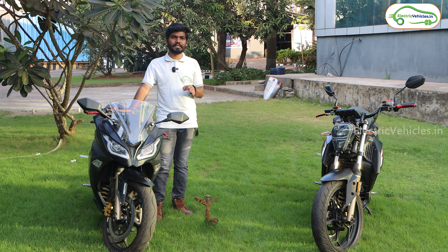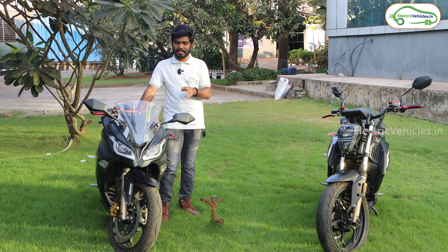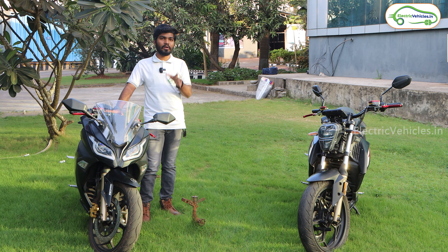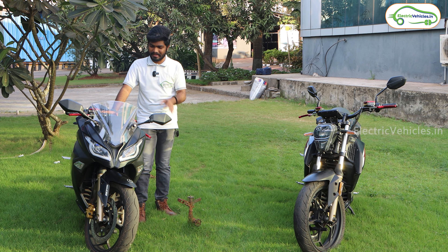Kabira launched the first series of this KM electric bikes in 2021. So after 3 years, they have done some improvements and changes in both these electric bikes, and they are launching the Mark II series of this KM series on February 14.